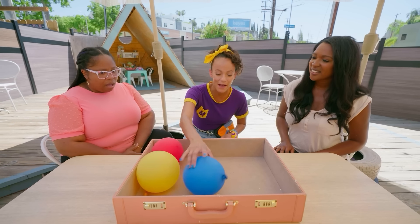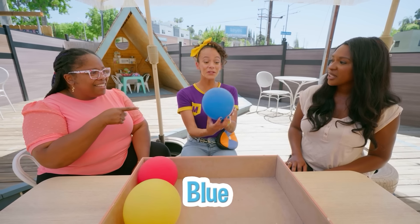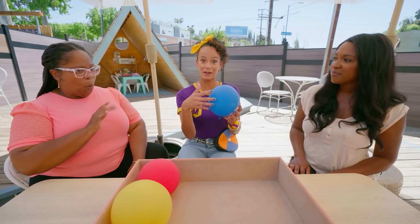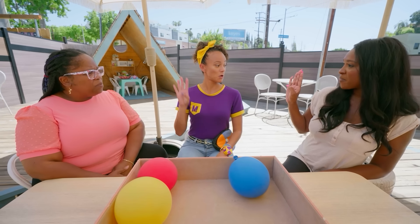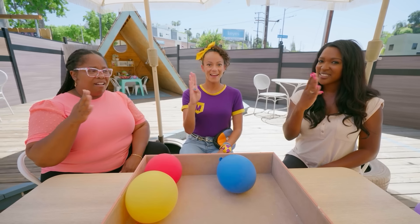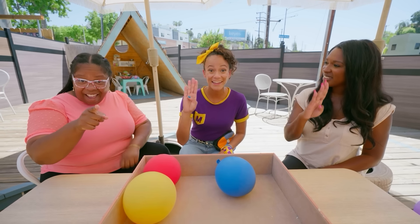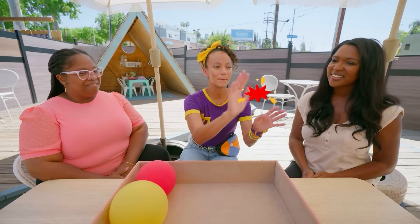Whoa, what about this little balloon? Do you know what color this is? It's blue — like my fingernails! How do we say blue in American Sign Language? The letter B and then kind of wave it like that. Are you trying it? Good job. Blue. Bye, blue.